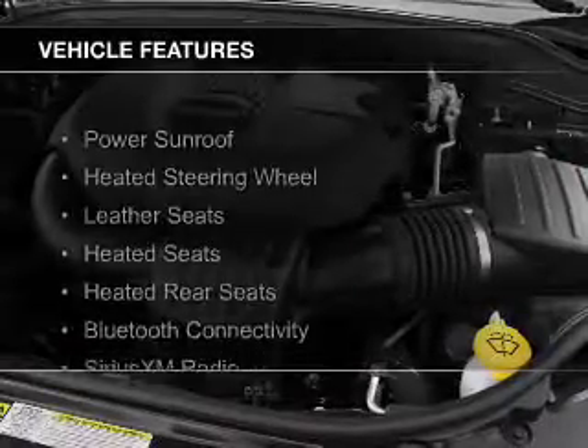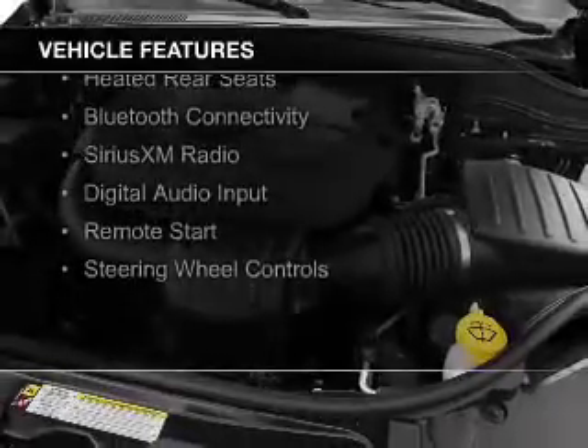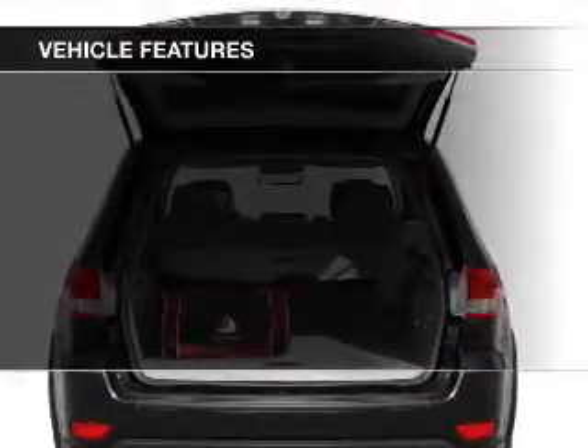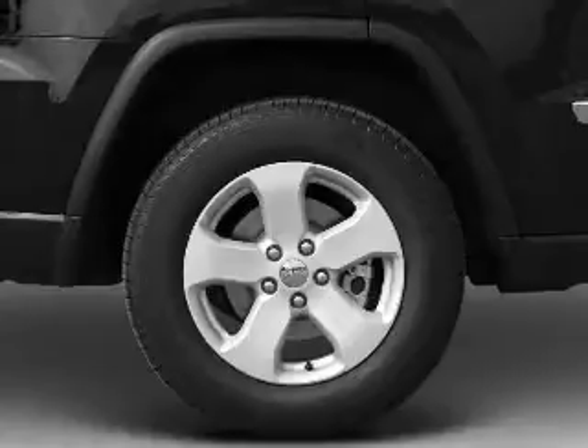The features include a power sunroof, heated steering wheel, leather seats, heated seats, heated rear seats, Bluetooth connectivity, Sirius XM satellite radio, digital audio input, remote start, and steering wheel controls.